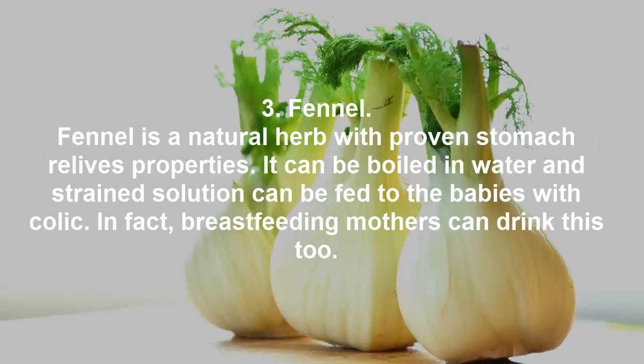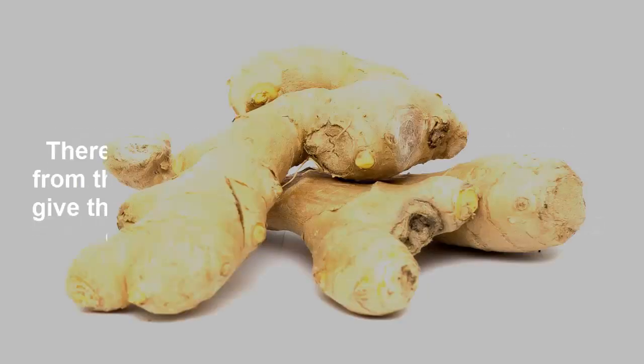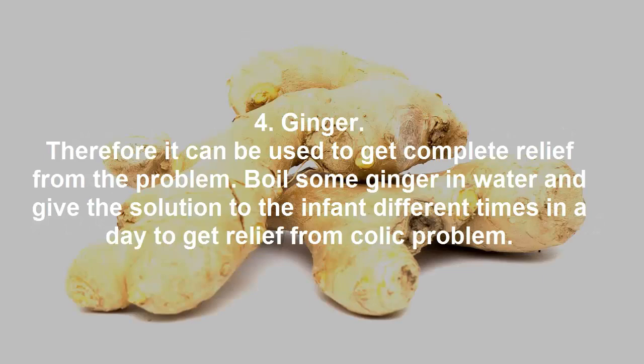Remedy 3: fennel. Fennel is a natural herb with proven stomach-relieving properties. It can be boiled in water and the strained solution can be fed to babies with colic. In fact, breastfeeding mothers can drink this too.